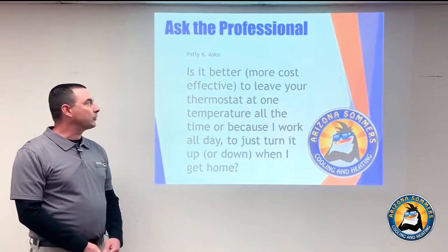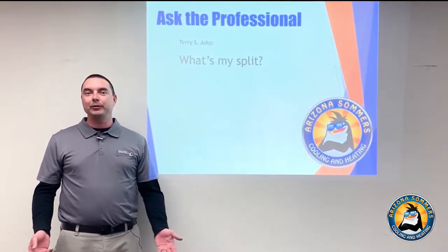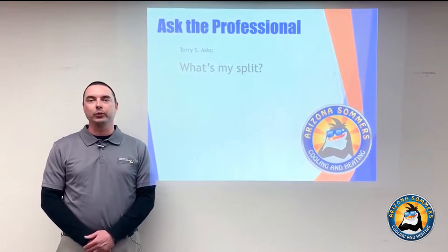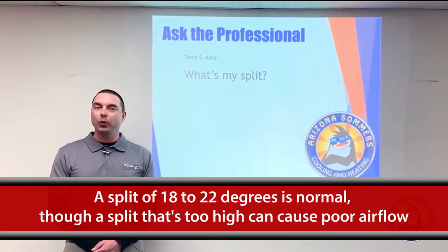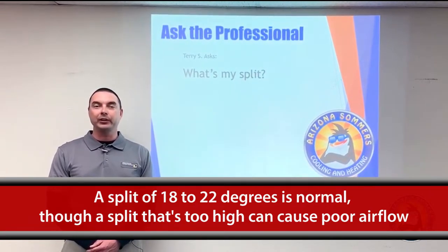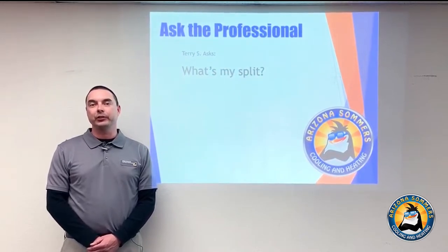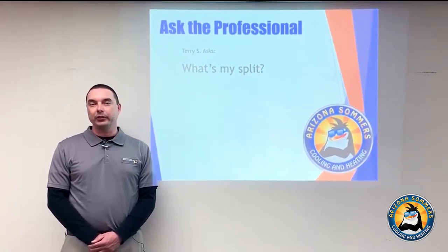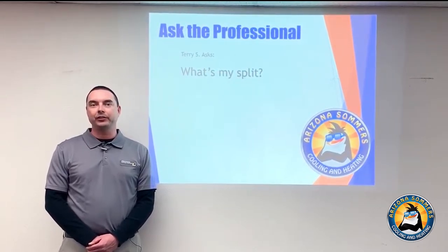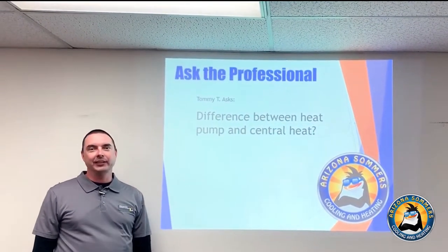Our next question: what's my split? By split, I'm assuming temperature split in relation to cooling performance. Generally, 18 to 22 degrees is normal. However, if the temperature split is too high, you could have poor airflow due to a dirty indoor coil or dirty air filter. The scientific way is to use the system's return temperature, judging both the return wet-bulb and return dry-bulb, and compare to our chart to see what the specifications should be for that system at that point in time.